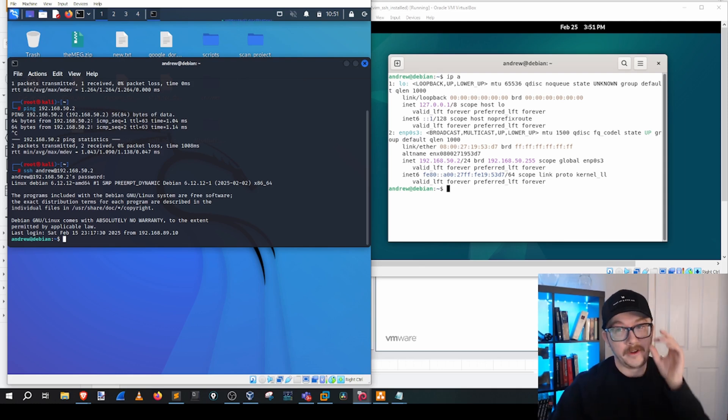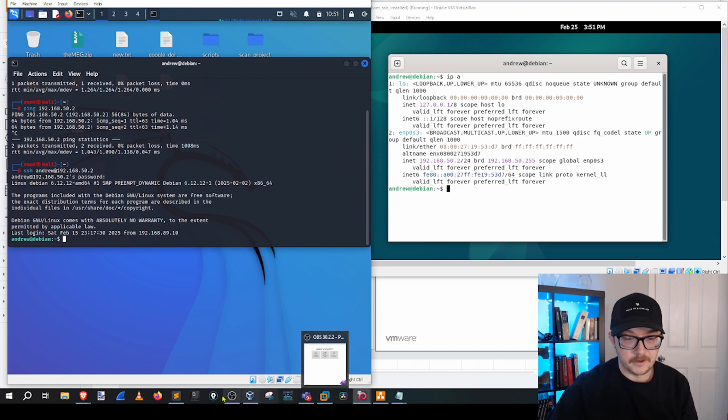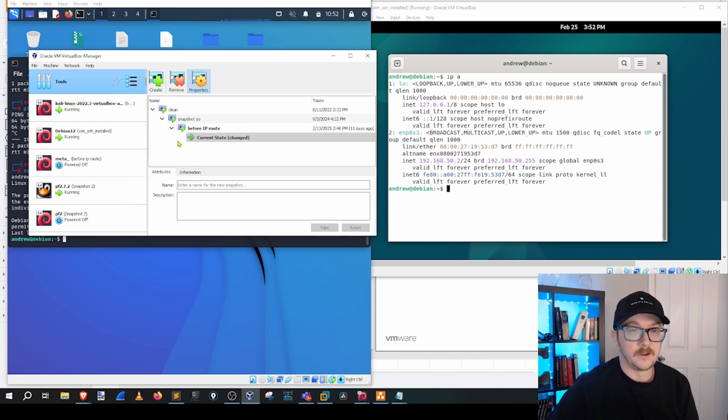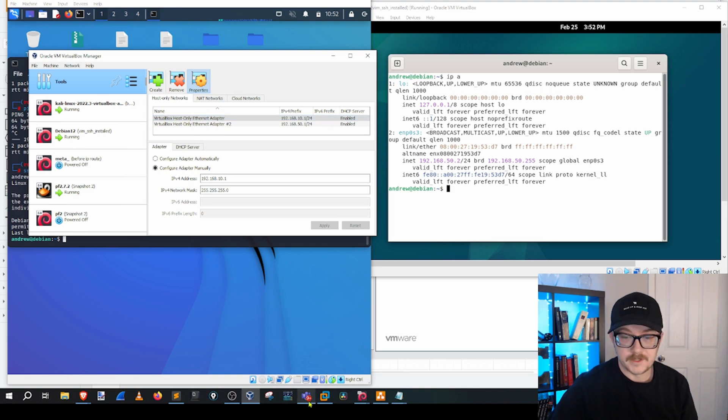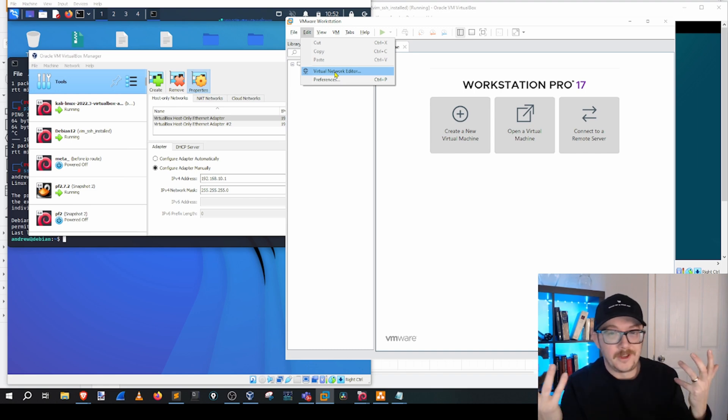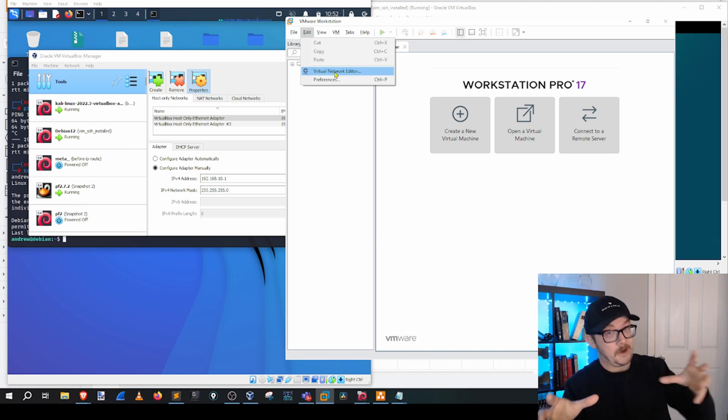Inside your home lab, you're going to find that the networking part is a huge part of it, and that's OK, because networking is really important. It's a good idea to spend a lot of time focusing on it. VirtualBox has all kinds of networks you can configure, and VMware has a tremendous amount too — internal networks, host-only — all special and unique, playing together in their own ways.